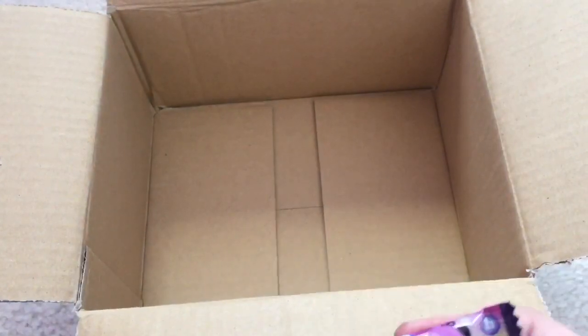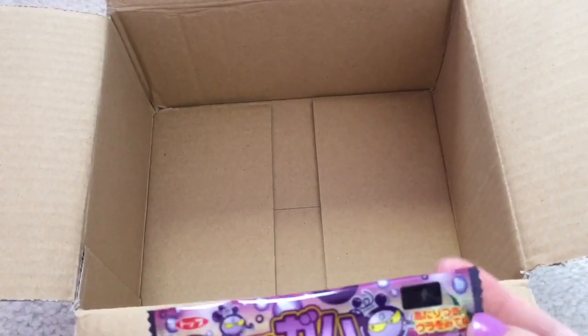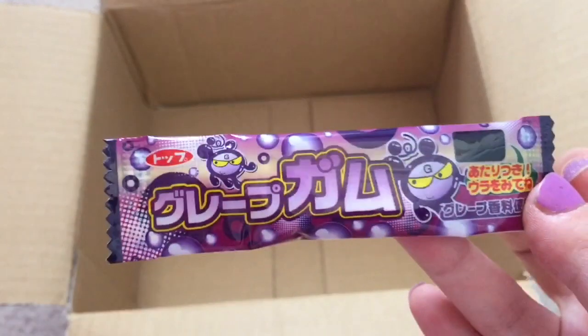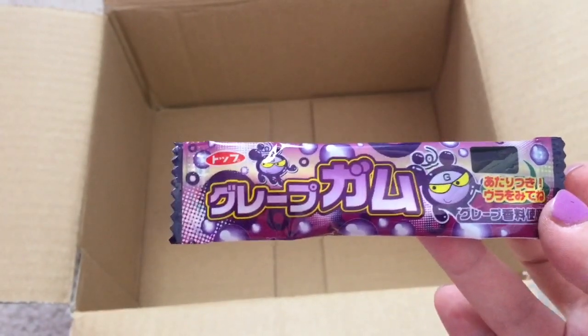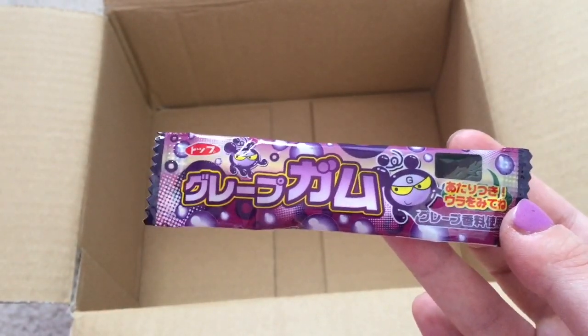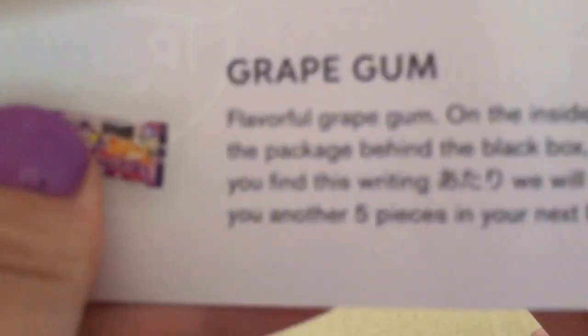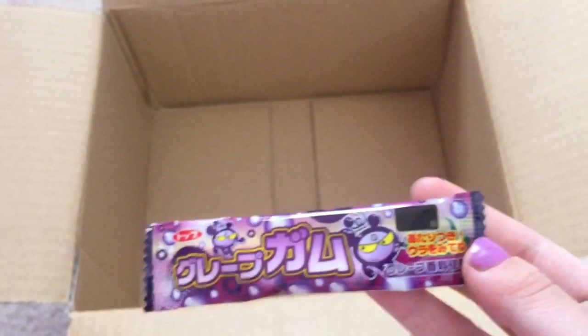And last but not least, we have grape gum. This flavorful grape gum — on the inside of the package behind the black box, if you find some writing, they will send you another five pieces in your next box.